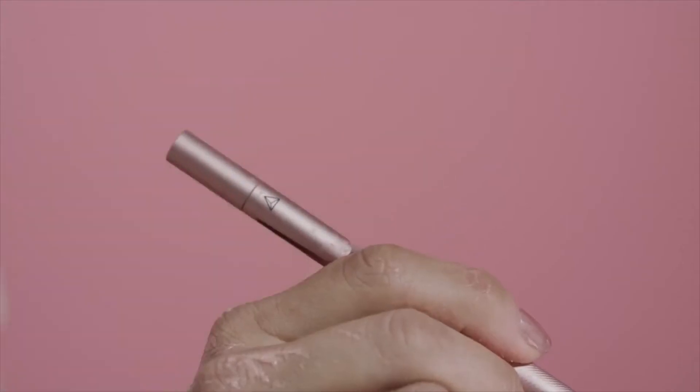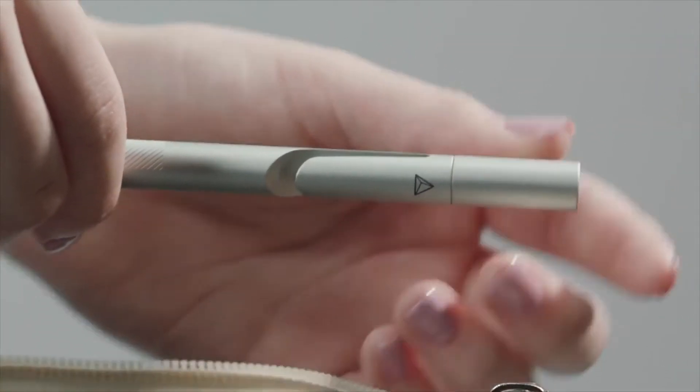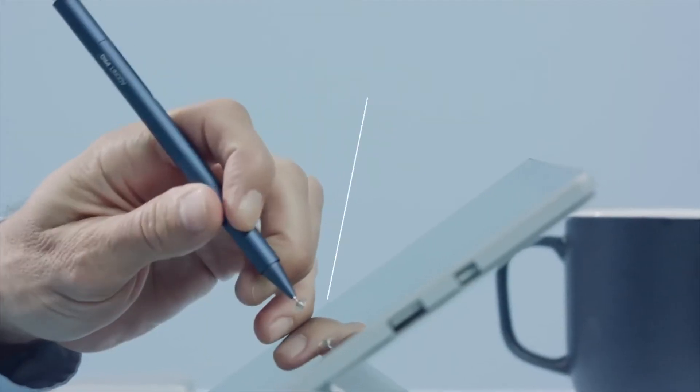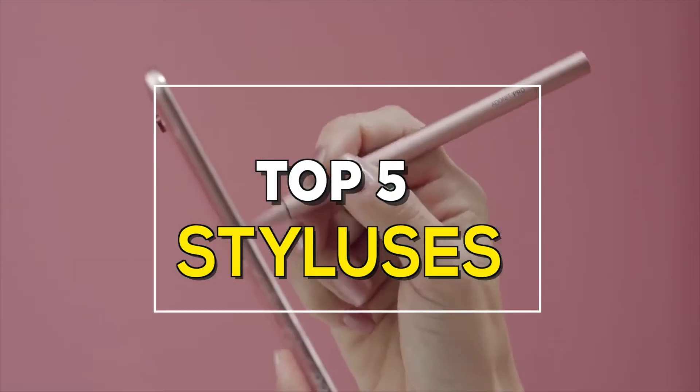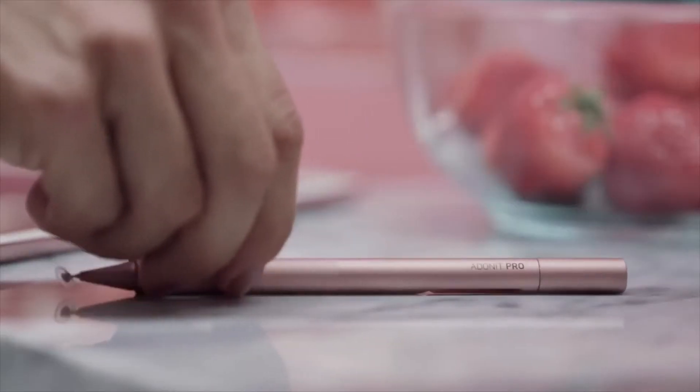Everyone has used a pen and paper at least once in their lifetime. The touchscreens and pens that today try to mimic that behavior in the digital world — these are the best styluses in the market today. At number five,